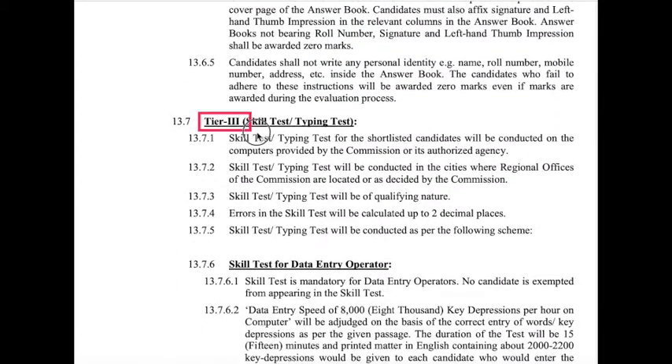For Tier 3, it is completely a skill test and typing test. For whoever is on the merit list for Data Entry Operators, the typing test is mandatory. The skill test for Data Entry Operators is clearly mentioned as mandatory.